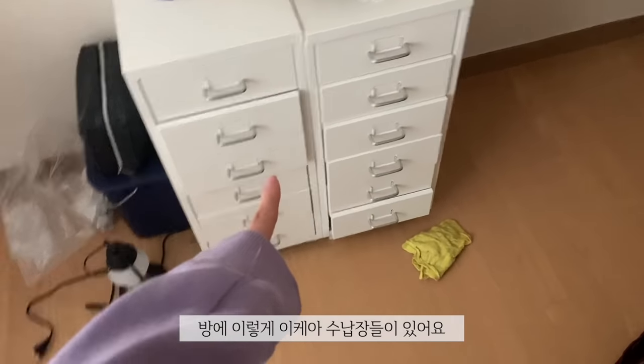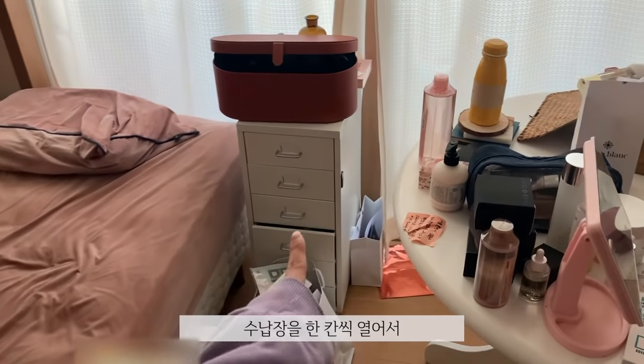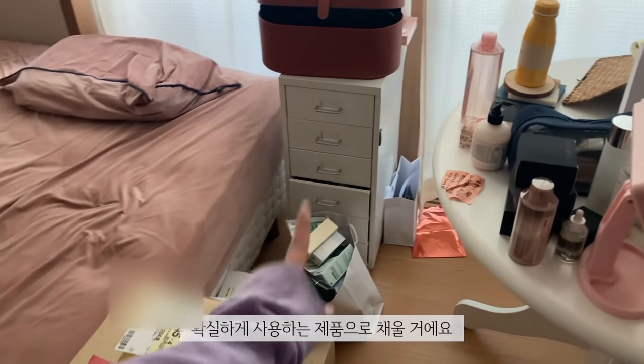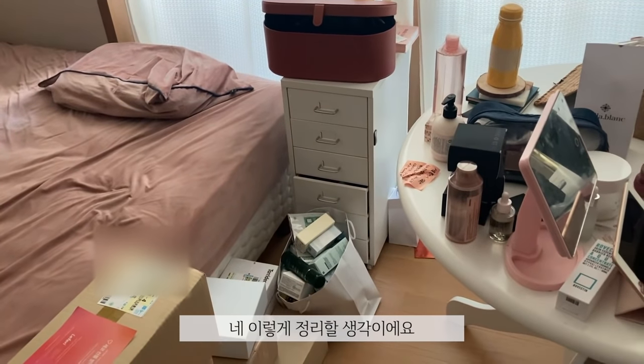I have these IKEA drawers in my room here and there. What's going to happen is I'm going to go through all of these drawers and declutter — take out things that I know I'm not going to use and then fill them up with products that I know I am going to use. So that's what's up.